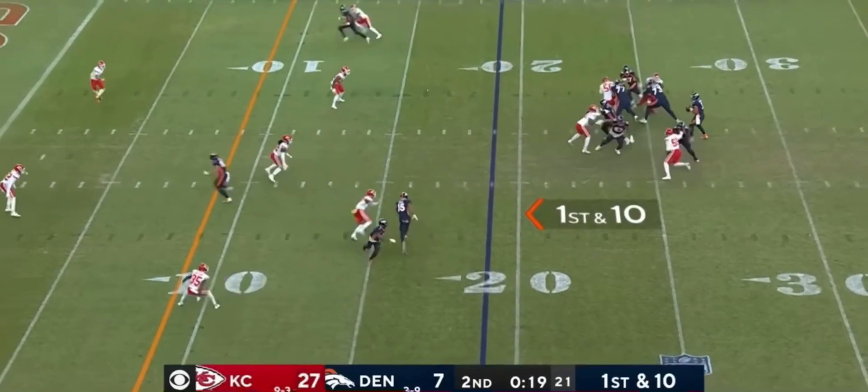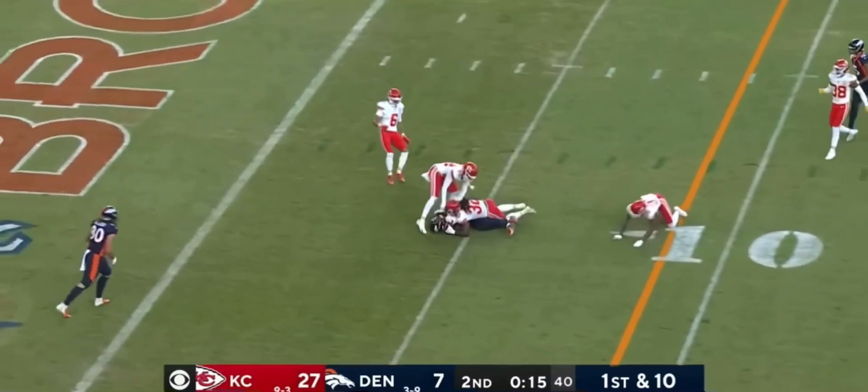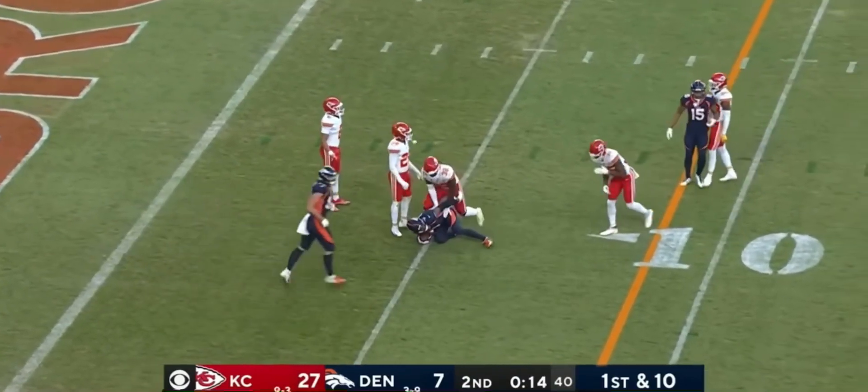Freed up Wilson, 20 seconds to go. Wilson finds the open man — it's Hinton. Splits defenders and he's down at the five.